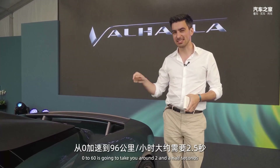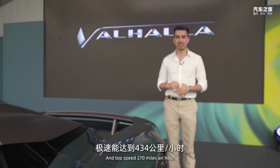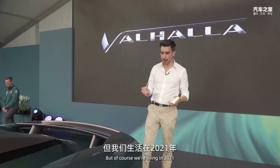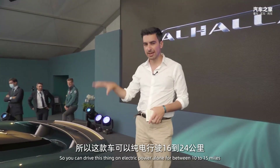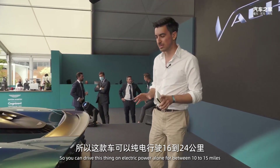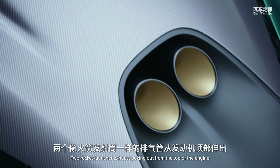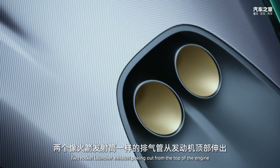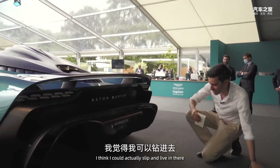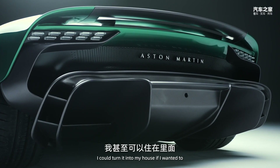Ridiculous. Zero to 60 takes around two and a half seconds and top speed is 217 miles an hour. Of course, we're living in 2021, so you can drive this on electric power alone for between 10 to 15 miles — why you'd want to, I don't really know. There are twin rocket-launcher exhausts poking out from the top of the engine, and at the back a Venturi so massive I think I could actually live in it — it is huge.